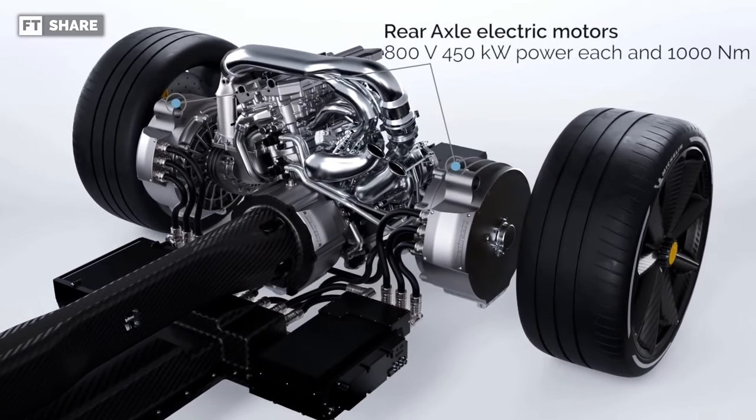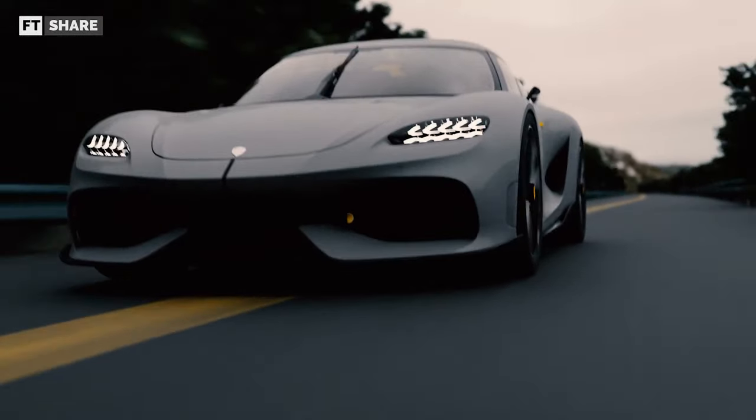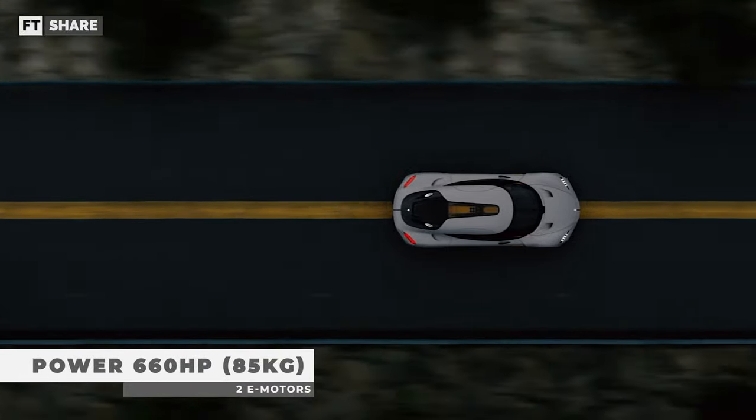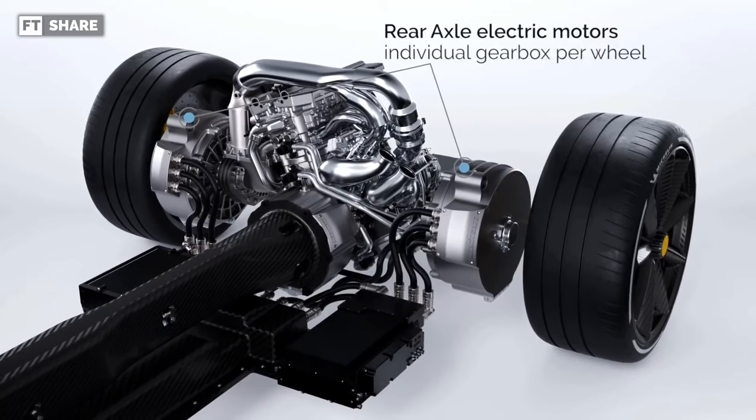More than that, this electric motor will later be paired to become two electric motors in a car, controlled through one inverter. This pair of electric motors can generate up to 660hp with a weight under 85kg — and this is only 2 units.